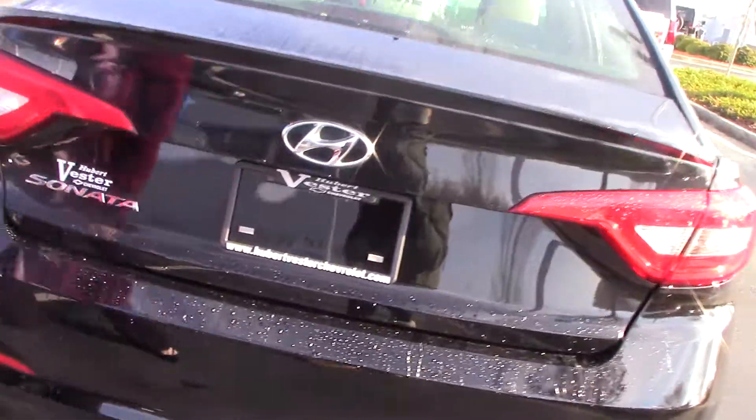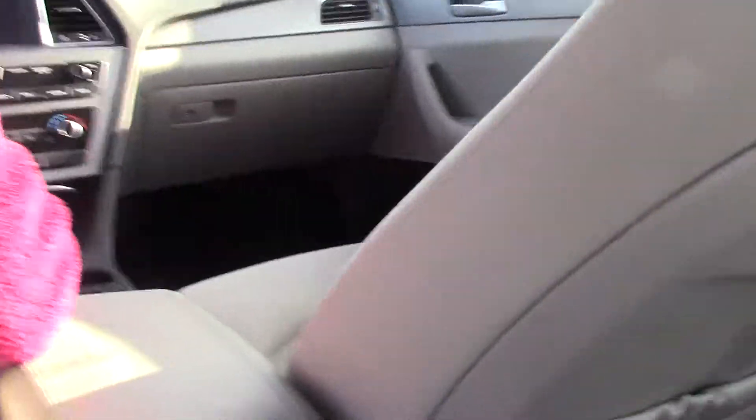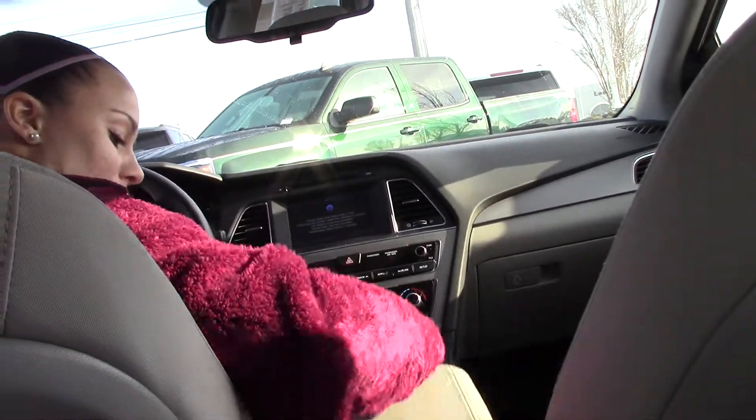If you hop on in the back of the car, I will show you some features inside. The Sonata has plenty of storage space.